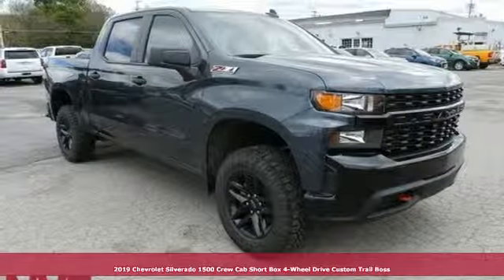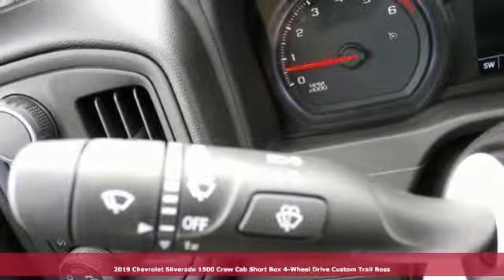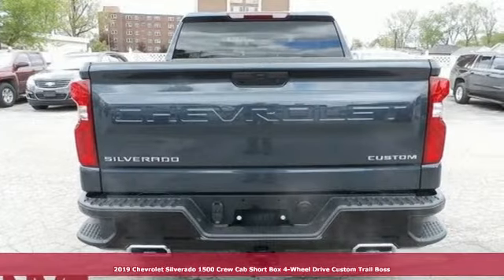Here's a new 2019 Chevrolet Silverado 1500. The Silverado 1500 is built to last, because you don't build a legacy on chance.